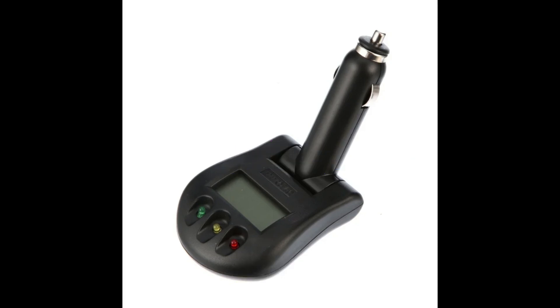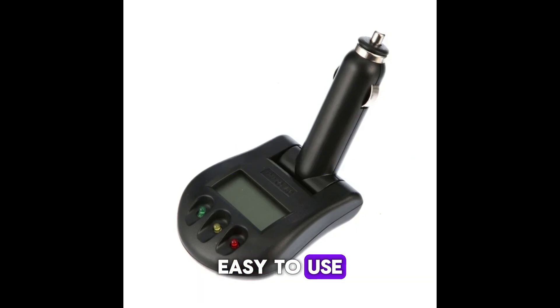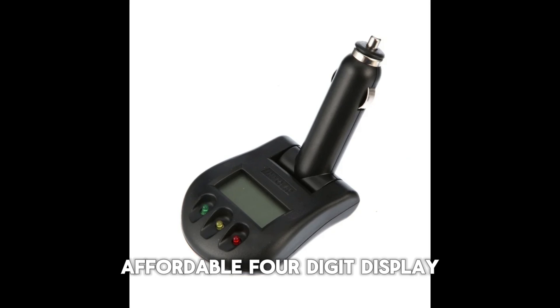This tester is for you if you want something high-tech, accurate, and simple to use. Features: accurate testing, easy to use, affordable, and a 4-digit display.